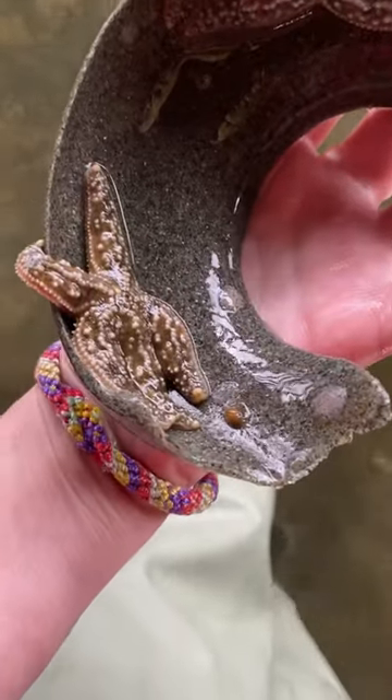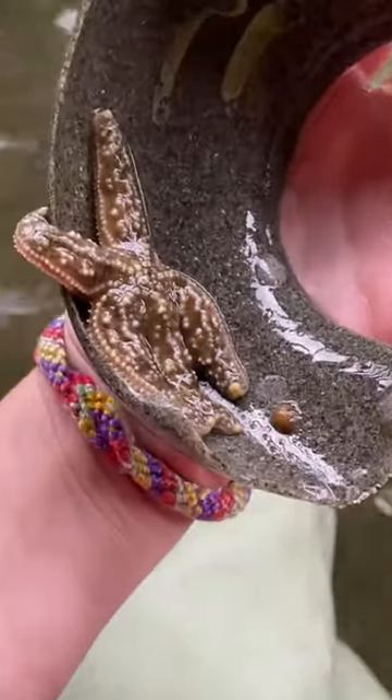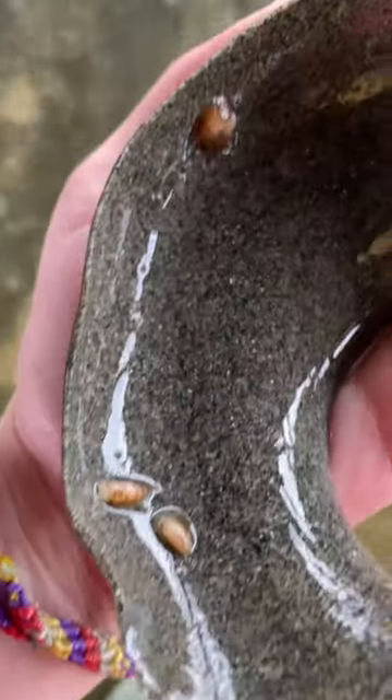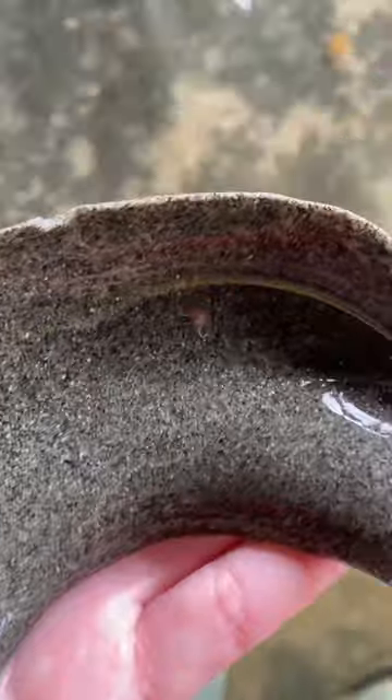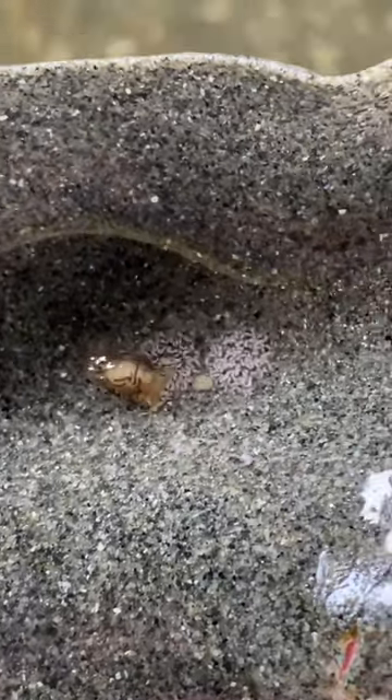What was interesting is most of the egg collars had other animals living on them, like these juvenile mottled stars, and there were tons of tiny opalescent nudibranchs, which are a type of sea slug. They were all smaller than my fingernail. Some of them were even laying their eggs on the moon snail eggs.